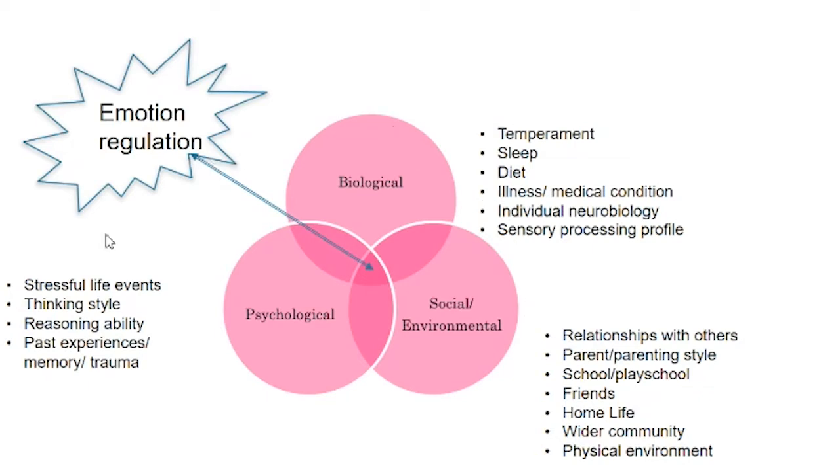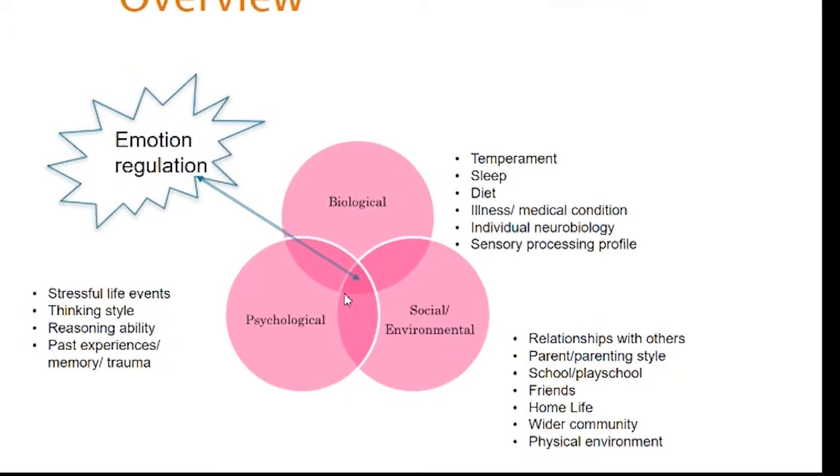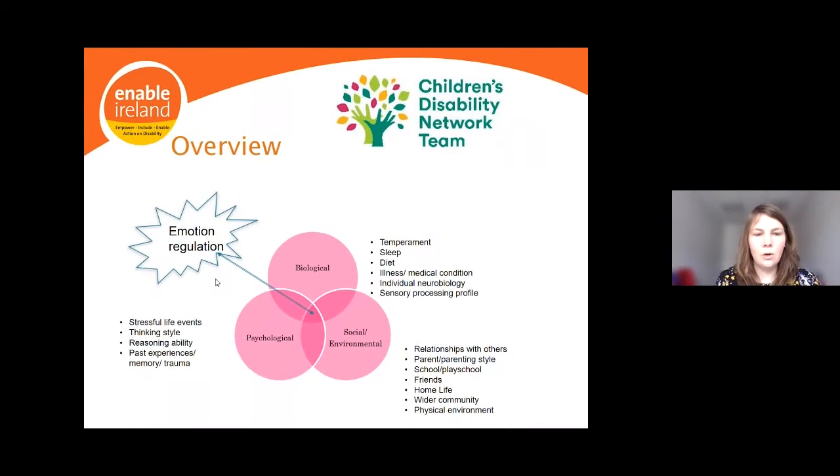Psychological factors might include stressful life events past or present, thinking style, reasoning ability, and past experiences, memory, and trauma — all impacting our ability to regulate in the here and now. Social factors would include our relationships with others, parenting style, school or playschool settings, friends, home life, the wider community, and the physical environment. There's lots to consider when reflecting on what has brought your child to the place of regulating as they do.